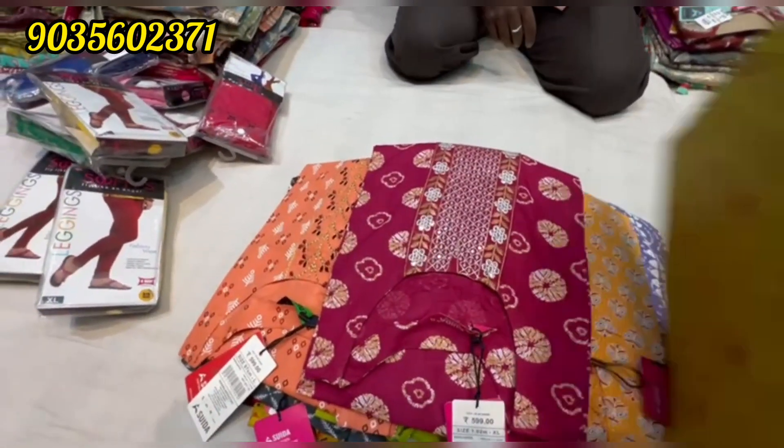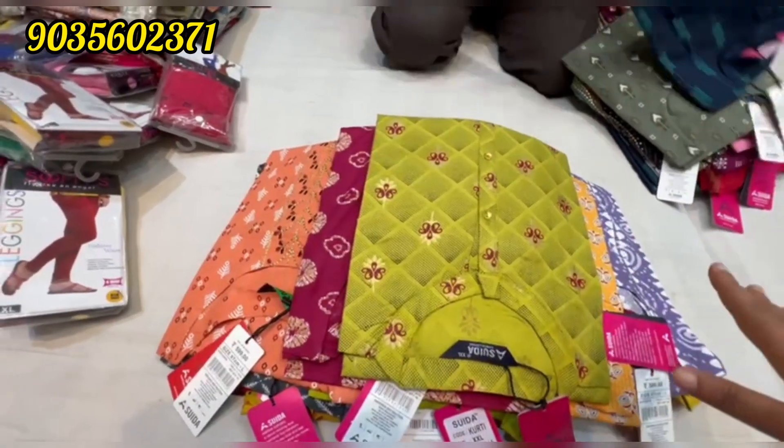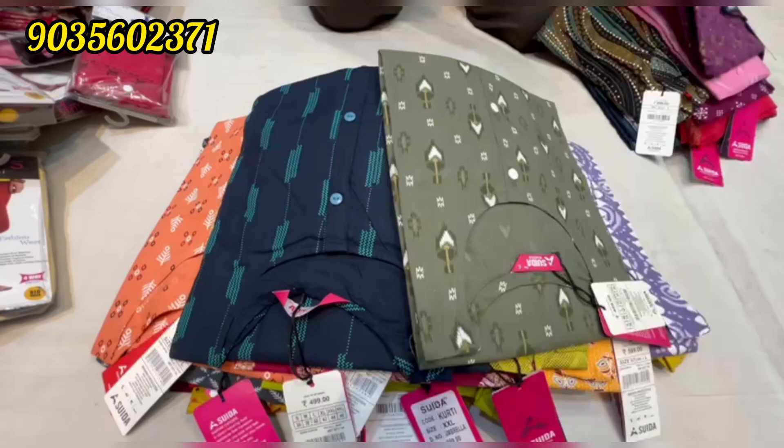There are matching leggings, umbrella Kurtis, 2-piece sets, and 3-piece sets. There are many collections available and they are the best.